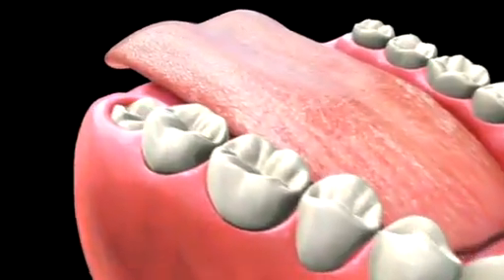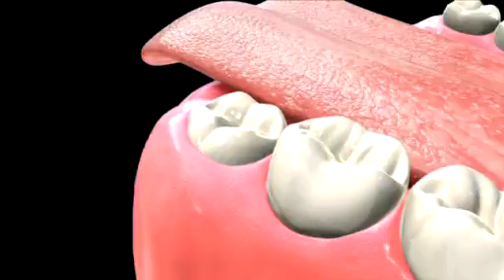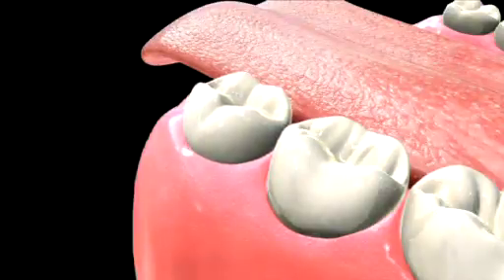Your third molars, commonly known as your wisdom teeth, are typically the last teeth to erupt in your mouth. If healthy and functional, your wisdom teeth can be useful. However, there are also reasons behind why you may need to consider removing your wisdom teeth.